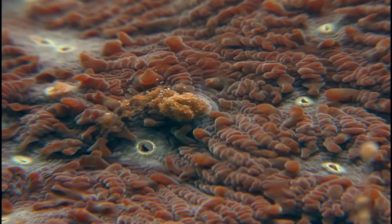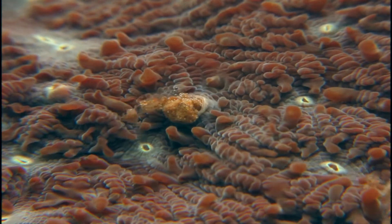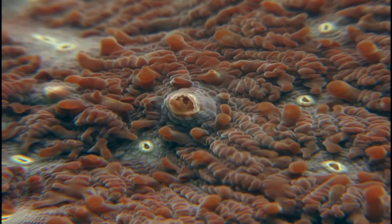Here, corals were fed with some fish poop. Nutrient uptake from the environment and a whole digestion process were documented.